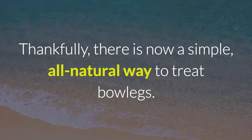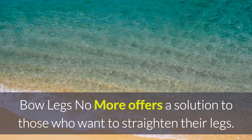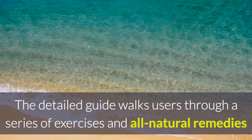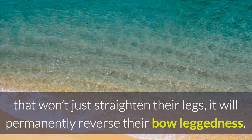Thankfully, there is now a simple, all-natural way to treat bowlegs. Bowlegs No More offers a solution to those who want to straighten their legs. The detailed guide walks users through a series of exercises and all-natural remedies that won't just straighten their legs — it will permanently reverse their bowleggedness.